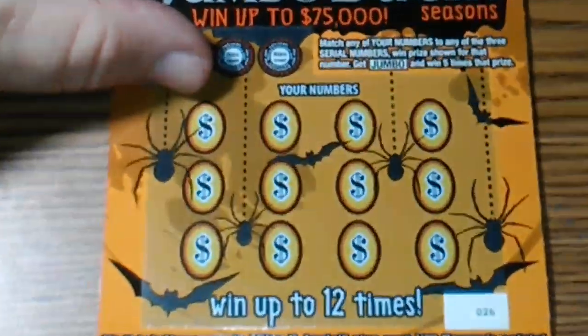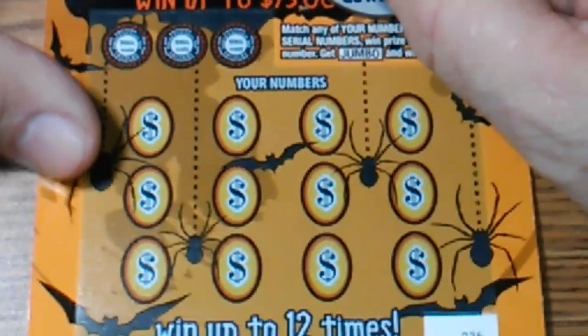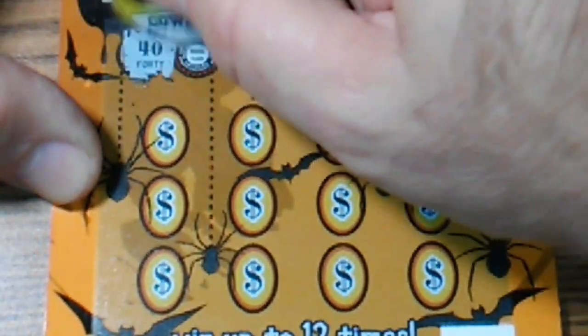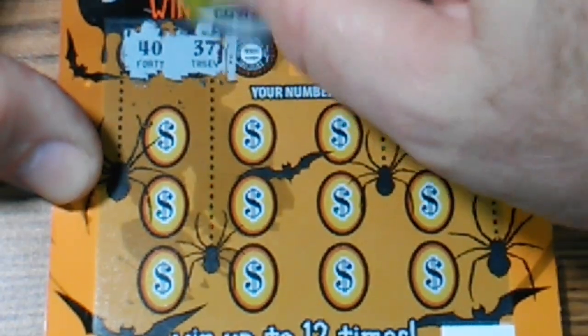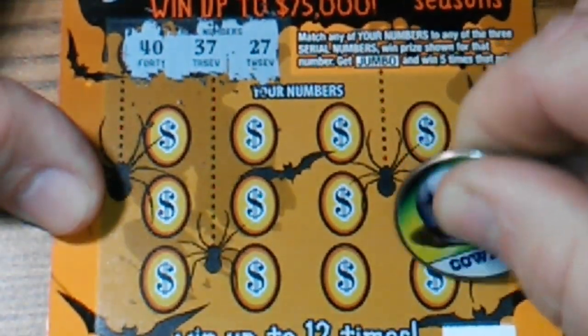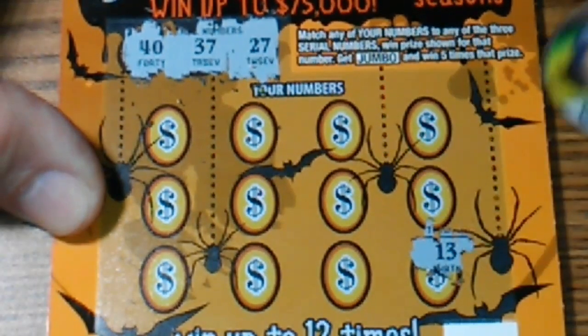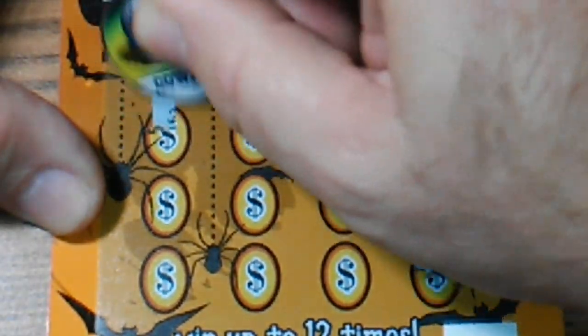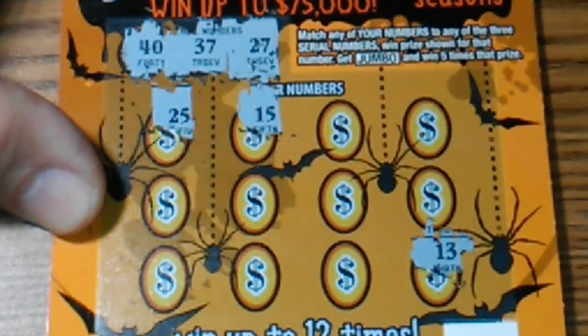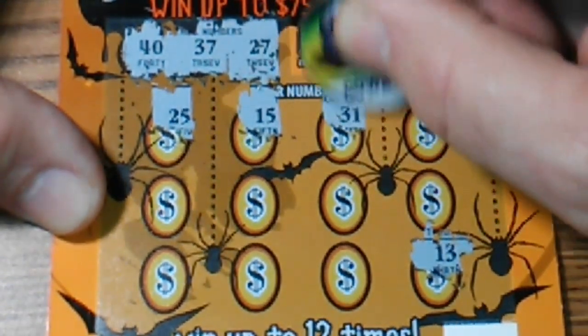Alright, winning serial numbers are 40, 37, 27. Get rid of that last one — 13, 25, 15, come on now, 31.